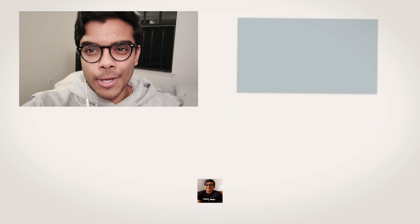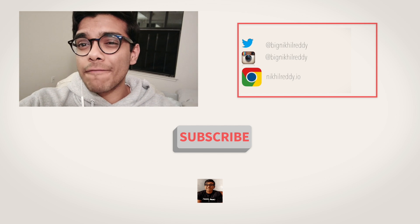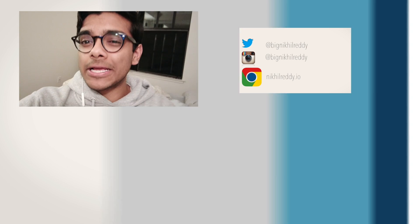And as always, thanks for watching, and I'll see you guys next time. Thanks for making it this far — click my links down below to read my Huffington Post articles and follow me on social media when you can. Thanks, guys.